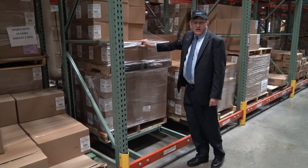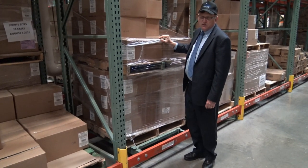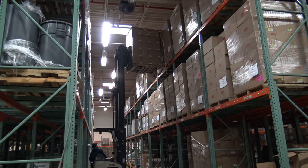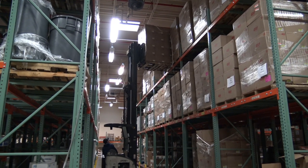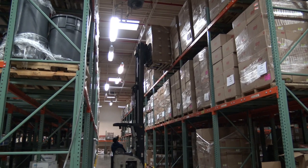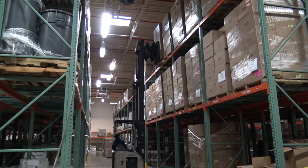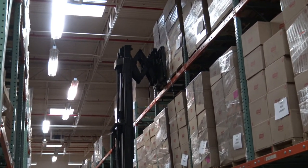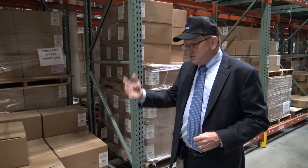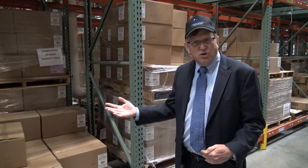Our warehouse is designed with efficiency in mind. It's equipped with push-back racking so that as one pallet is emptied, the next pallet comes forward. Throughout the warehouse it is addressed so that when products come in they can be stored and their location recorded. When it's time to bring them down to the picking lane, the warehouseman goes to the oldest product first, giving us first-in, first-out efficiency without having to touch the product multiple times.